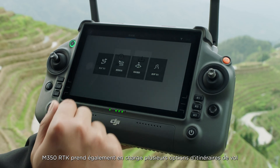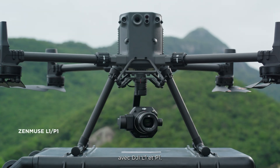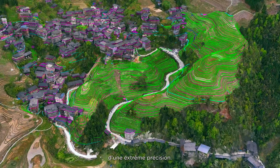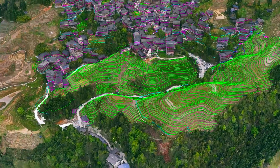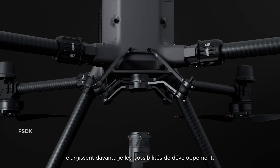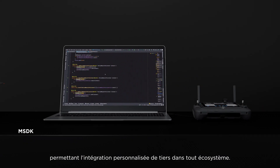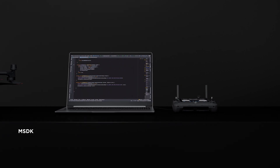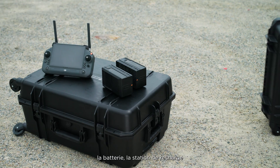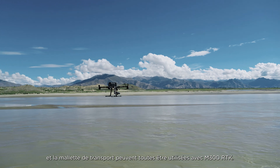The M350 RTK also supports numerous flight route options. With the DJI L1 and P1, users can quickly execute surveying and mapping tasks with a high level of accuracy. The M350 RTK's SDK capabilities further expand development possibilities, empowering custom third-party integration into any ecosystem. In addition, the M350 RTK remote controller, battery, charging station and carrying case can all be used with the M300 RTK.